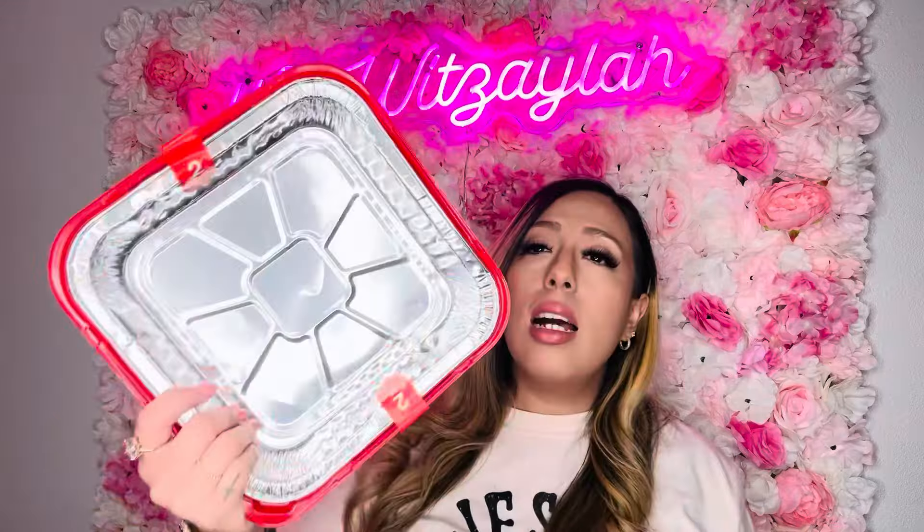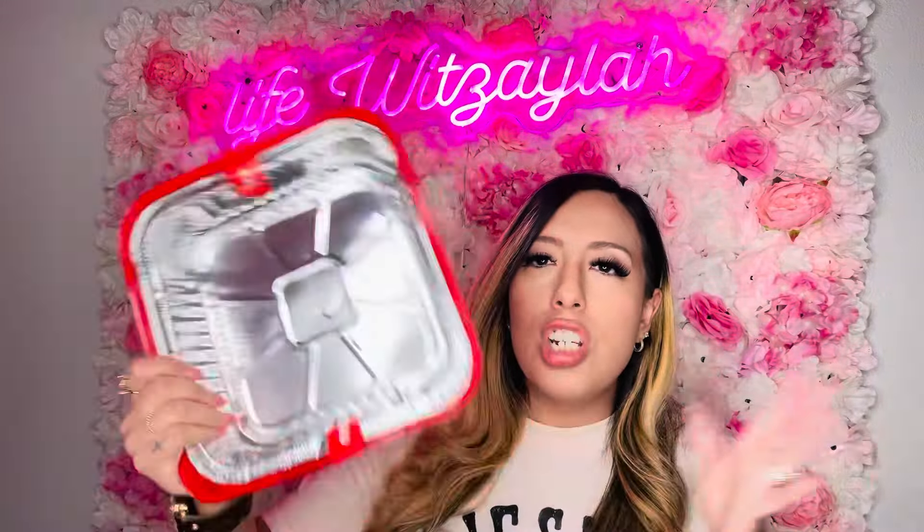I got some paper plates for church potlucks because you don't have to worry about getting your plate back, washing it, or someone taking it by mistake. Once you're done, just throw it away — easy and convenient.